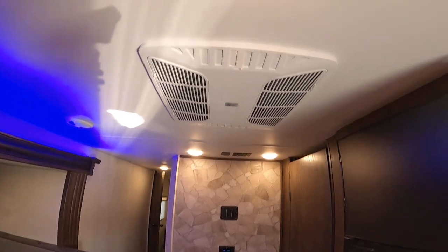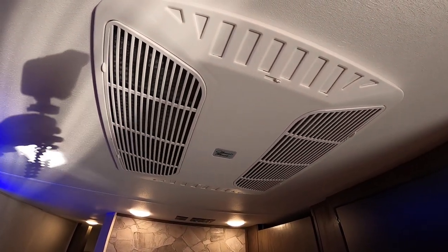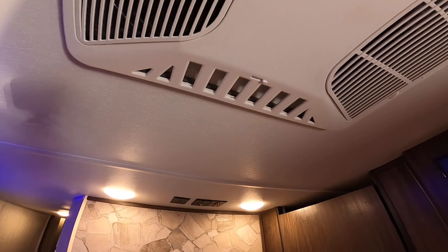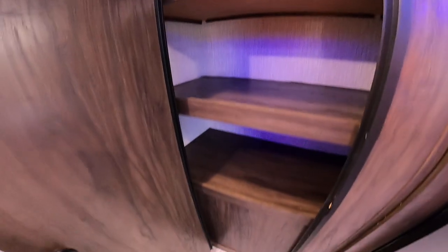We also have a high-rise faucet to make it easy to wash dishes and vegetables. The Coleman Mach AC is much more dependable and quieter than others — it's 15,000 BTU to keep it plenty cool. You can just open the vent and it drops cold air down during these hot Texas summers. We also have a huge pantry with tons of room for storage.